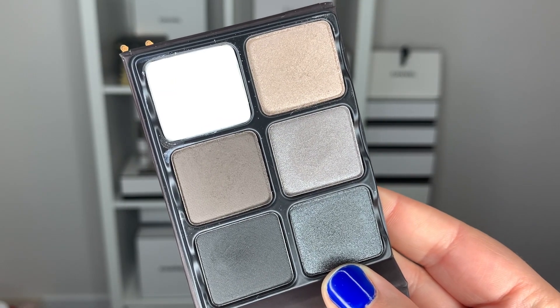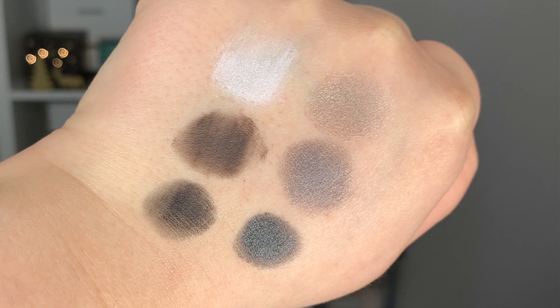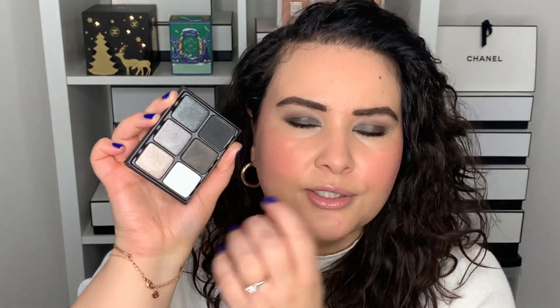I also added a Viseart eyeshadow palette — the Theory palette number three, Chroma. This is just a really good smoky eye palette. You get two rows: one row of mattes and one row of satin shimmer colors. The formula for both types of shadows is really nice — it blends easily, it's buttery and smooth, not dry or chalky. The satin colors are so beautiful; you don't need Fix Plus or a wet brush. I don't believe this is new on the market — it's just new to me.